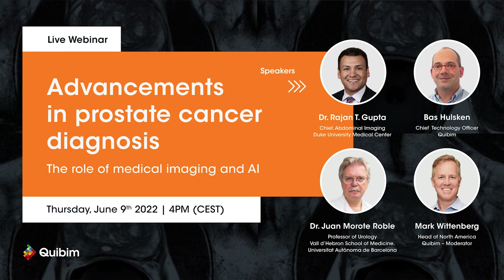Hello everyone, and welcome to our webinar, Advancements in Prostate Cancer Diagnosis, and particularly the role of medical imaging and artificial intelligence. My name is Mark Wittenberg, and I will be your host for this session today. First, I want to thank our sponsor, Kibim, for providing the resources to hold this forum. I am joined today by several prominent medical and AI experts from both Europe and the U.S., including Dr. Raj Gupta from Duke, Dr. Juan Morote from Valdebron School of Medicine, and Dr. Bas Olskin from Kibim.